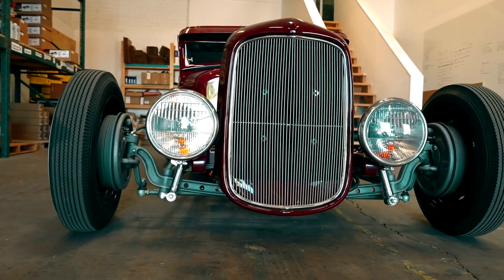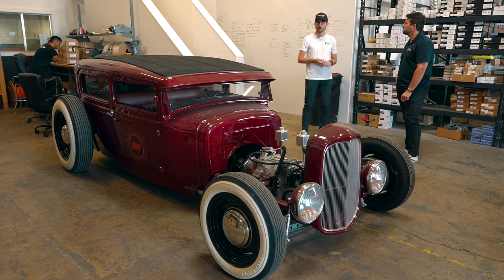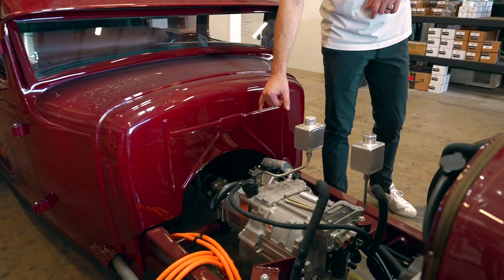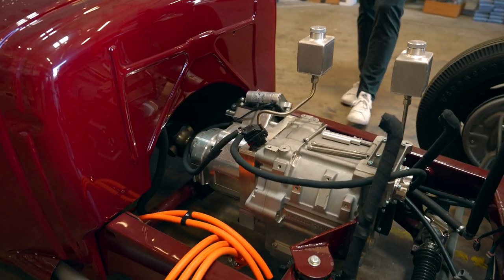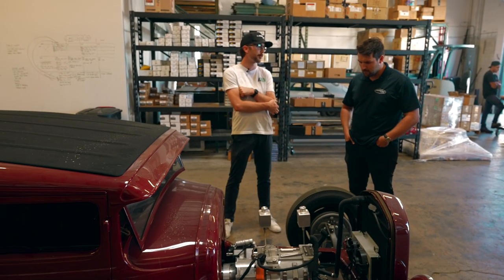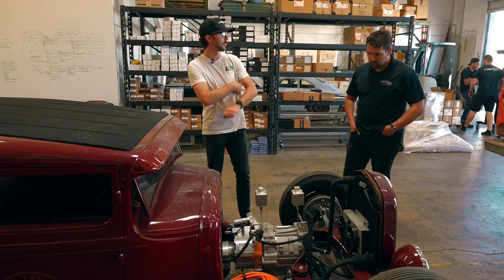You can actually use some standard transmissions and mate them to the electric motor. The two most common routes for conversions are either a gear reduction box — like this billet casing on the Model A, which is a planetary gear set, a three-to-one gear reducer — or a transmission adapter plate, which lets you mount the motor directly to the manual transmission so you've still got all your speeds.